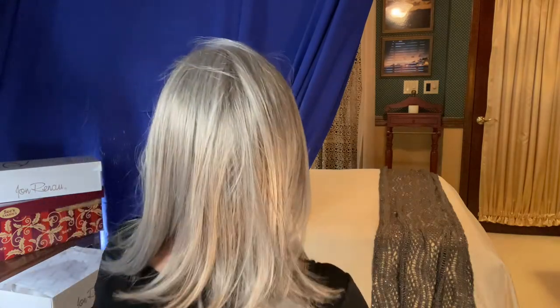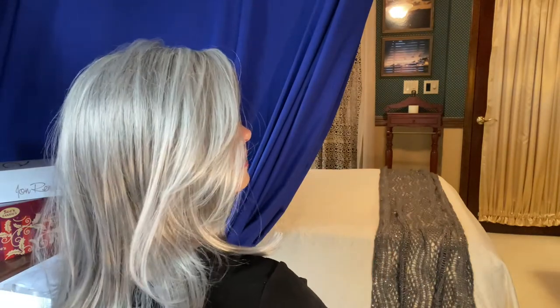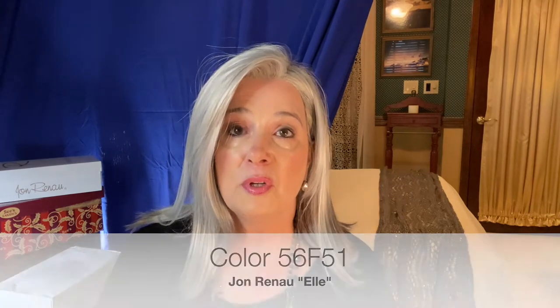Not bad, right? And this really is how I looked before my hair started to thin — it looked very much like this, and I wore it like this, which is why I love Elle. It took me many wigs to get to Elle. She's kind of a long bob. But that 56F51, ladies — if you like your wig to feel more white than gray, more than that steely gray, this is the color combination that you want.